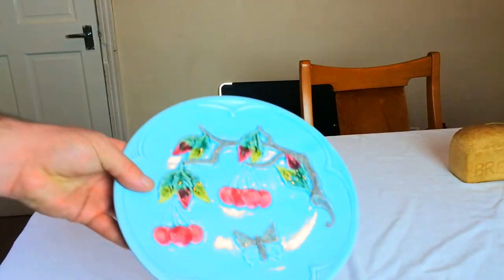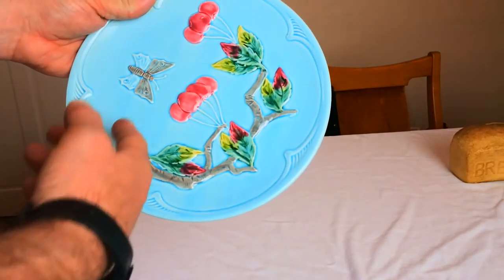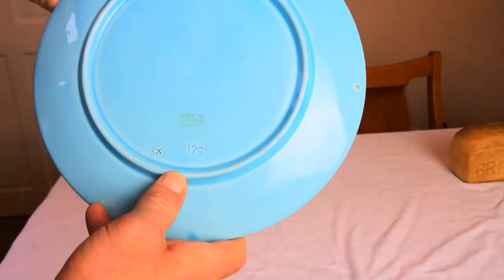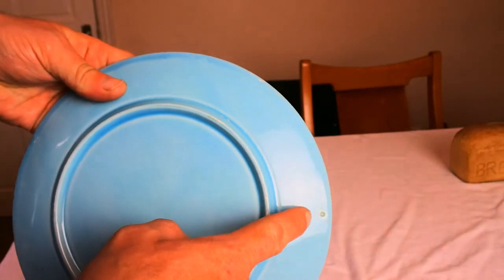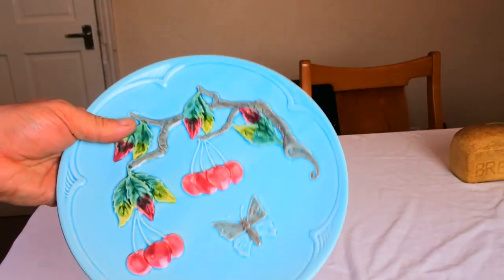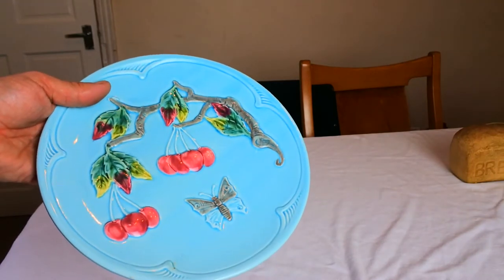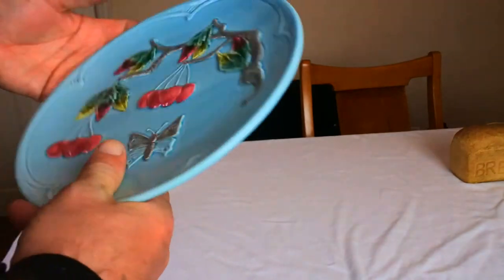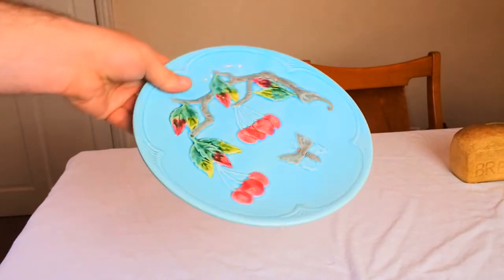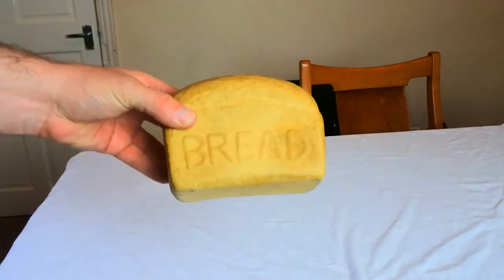Next piece is a bit of majolica — a later piece, not the early pieces. A lovely fruit tree with a little butterfly, produced in West Germany. These are just stilt marks from firing. It was 50 pence. West German pottery is collectible in itself — you get a lot of the fat lava vases from the 60s, and this is probably a similar period, 60s–70s. Lovely colors — the turquoise blue and reds. It's going to go out for probably 10 or 15 pounds.